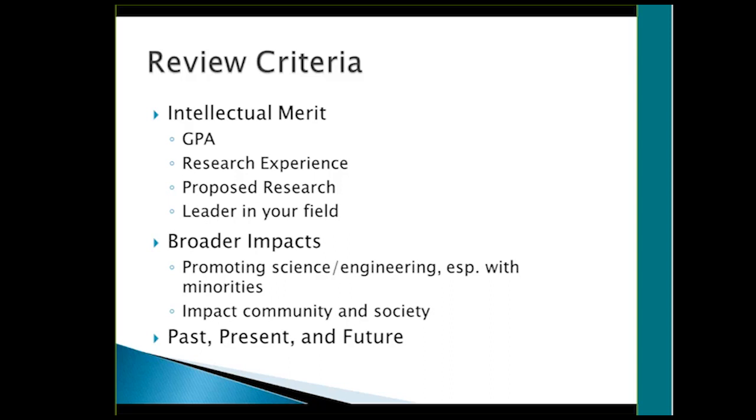One important thing to note is that the fellowship only covers three years, so you want to make sure your advisor will be able to support you in your fourth year. Cody was able to get a fourth year of funding by proposing another project and getting additional funding. Advisors love students who bring their own funding and propose a follow-up project to cover that remaining year.